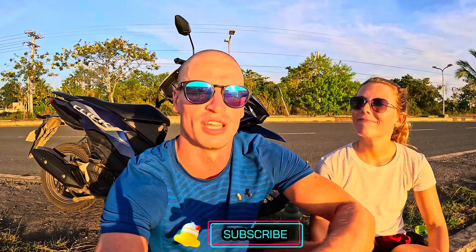If you want to see that, make sure you hit that subscribe button and check out the other videos on the channel — it might just inspire your next trip.